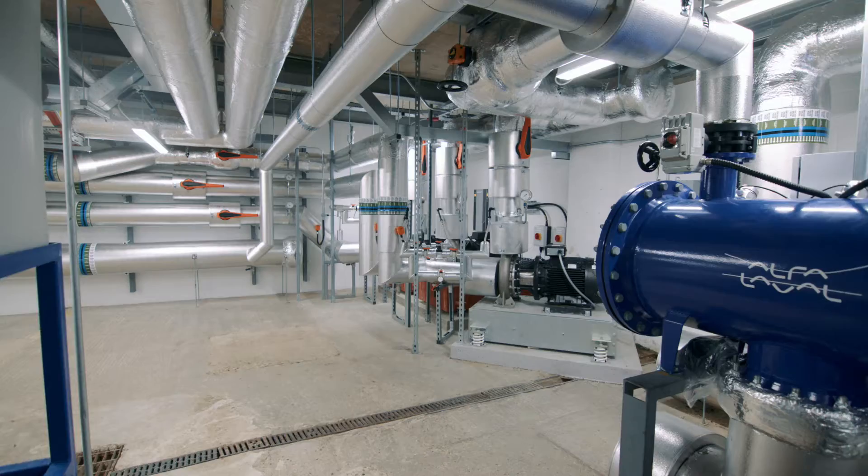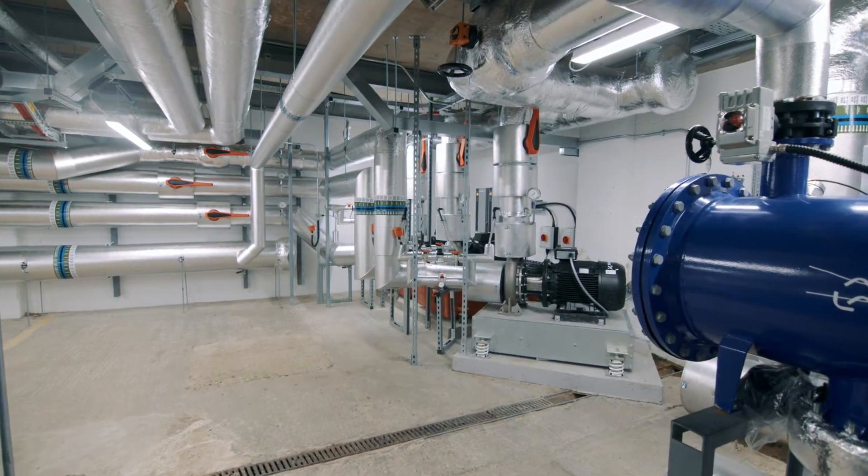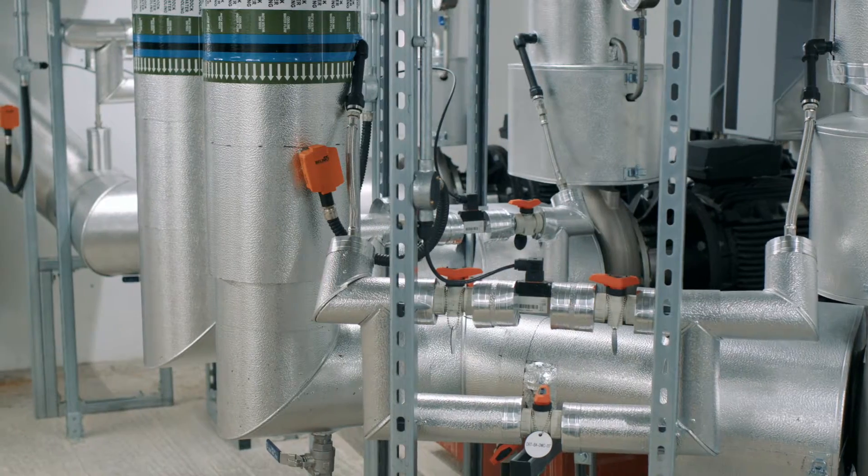This cooling innovation provides our customers with a solution that is 20 times more energy efficient than traditional cooling systems, enabling them to significantly reduce the carbon footprint of their data centres.